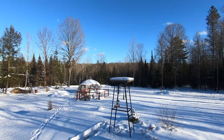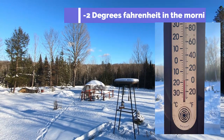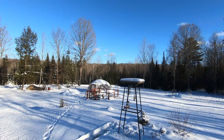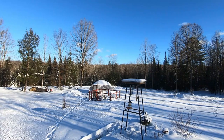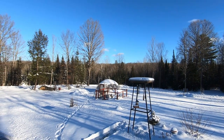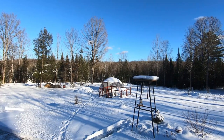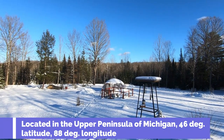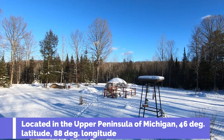Hello everybody. I wanted to make a video on how the cold is affecting the geodesic dome — it's wrapped in plastic. Is it making any difference? It might be, but it's not going to make a huge difference when you're trying to grow something in this cold. I don't think it's possible up here in the Upper Peninsula of Michigan. Let's go see what effects it has, if any.